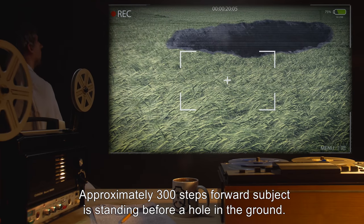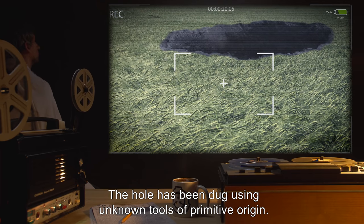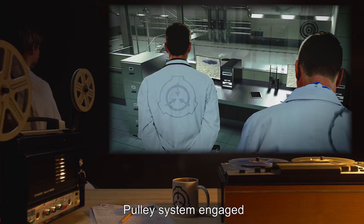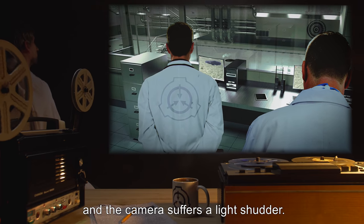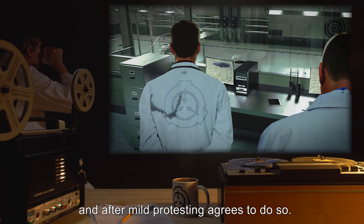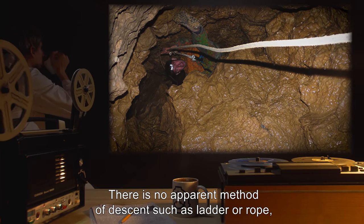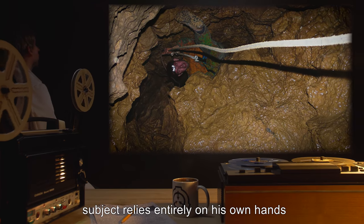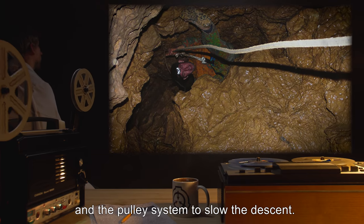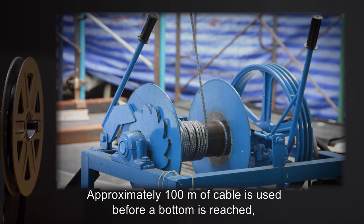Approximately 300 steps forward, subject is standing before a hole in the ground. The hole has been dug using unknown tools of primitive origin. Pulley system engaged, and the camera suffers a light shudder. Subject is instructed to enter the hole and, after mild protesting, agrees to do so. There is no apparent method of descent such as a ladder or rope. Subject relies entirely on his own hands and the pulley system to slow the descent. Approximately 100 meters of cable is used before a bottom is reached.